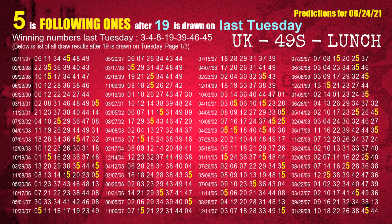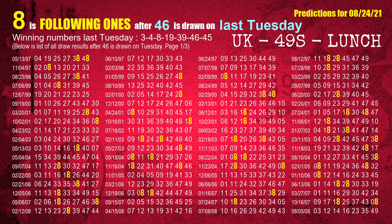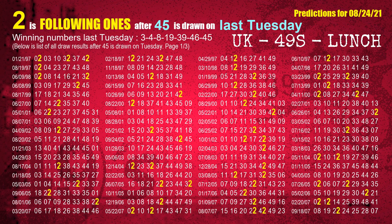The fourth winning number last Tuesday is 19; the most frequently following units digit is 5. The fifth winning number last Tuesday is 39; the most frequently following units digit is 7. The sixth winning number last Tuesday is 46; the most frequently following units digit is 8. The booster winning number last Tuesday is 45; the most frequently following units digit is 2.